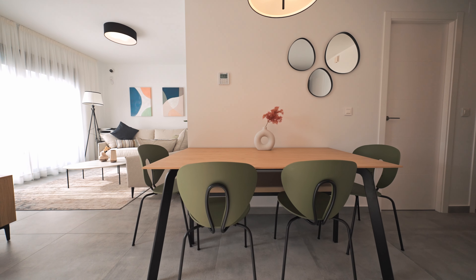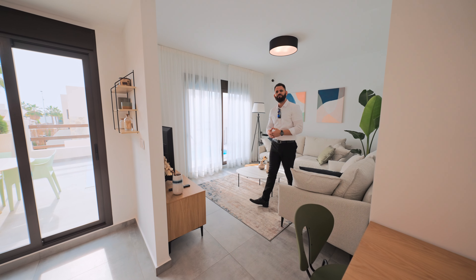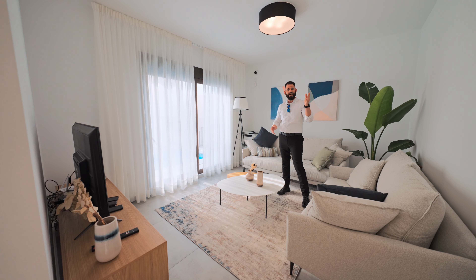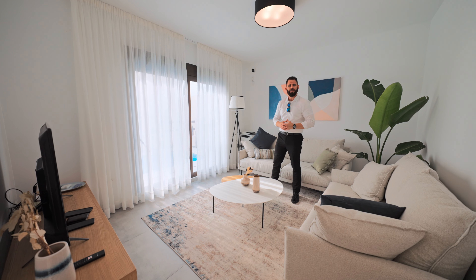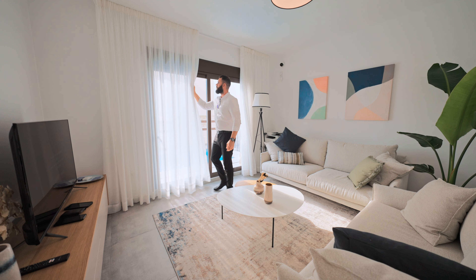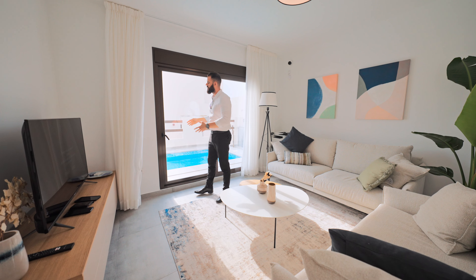As we enter, we can enjoy this magnificent open floor concept, in which we have a living room, dining room, and kitchen all together in the same space. Plus, we've got a nice rectangular view with beautiful Mediterranean sun coming in.